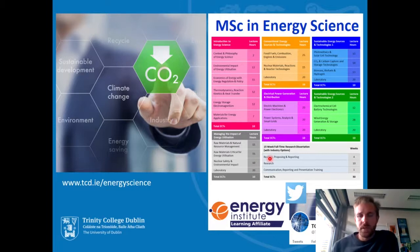Finally, in the summer months, we have a 15-week research component, comprising two weeks of reading and proposing and two weeks of reporting at the start and end, with 10 weeks of full-time, 40-hours-per-week research in the middle. This research is carried out either in one of our research laboratories here at Trinity College or in an industry setting with one of our industry partners — worth 30 credits, plus five credits of communication, reporting, and presentation training. The MSc in Energy Science runs across four schools at Trinity College: the School of Physics, the School of Chemistry, the School of Engineering, and the School of Natural Sciences, giving students a wide choice of technology areas for their research component.